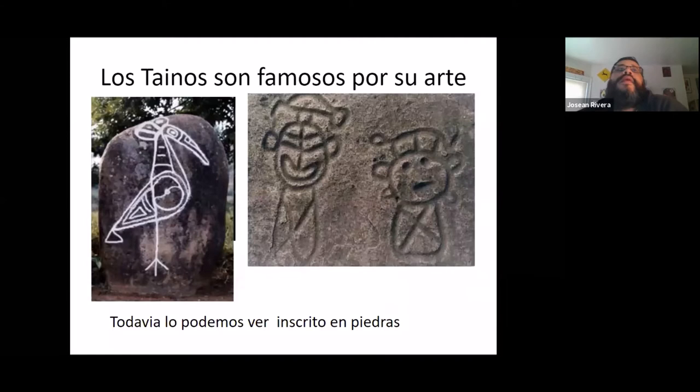One of the things the Tainos are most famous for is their art. They created what are called petroglyphs. A petroglyph means a drawing on a stone. The Tainos would carve these all over everywhere, and we can still find them today.